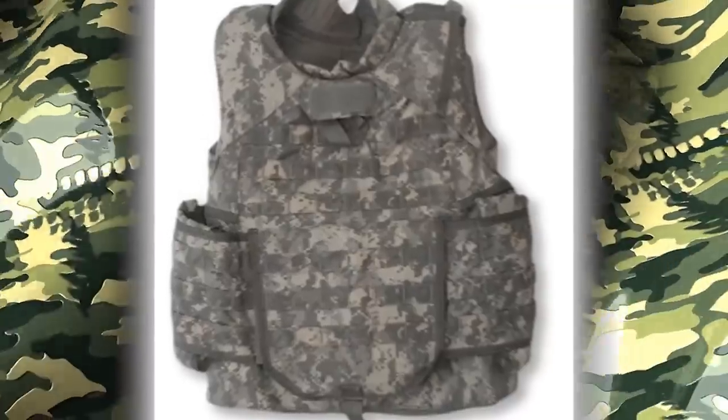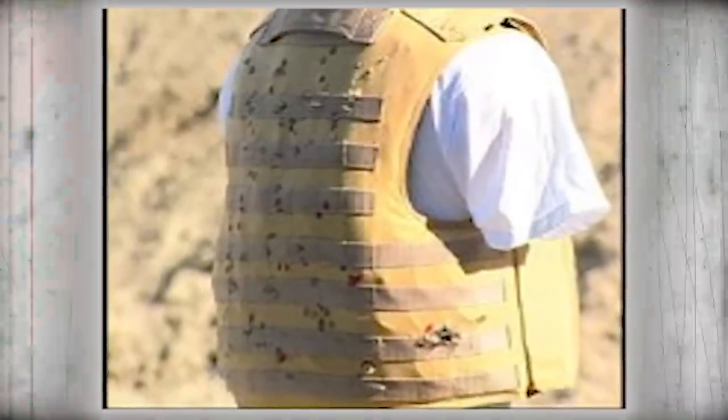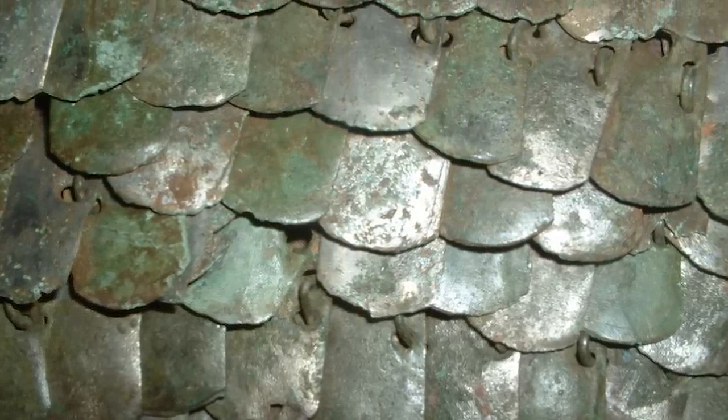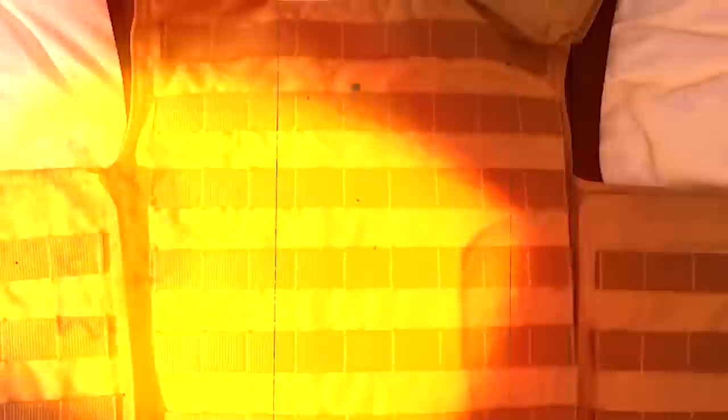Not all bulletproof armor was built equally, and a new advancement in ballistics resistance has led to Dragonskin. It's typically used by high-ranking government officials like the Secret Service and FBI, so it's got to be good. The armor uses Kevlar, but also titanium composed of scaled plates. Apparently capable of withstanding multiple armor-piercing rounds fired from AKs and M16s, there's still much testing going on to see how this might be used.